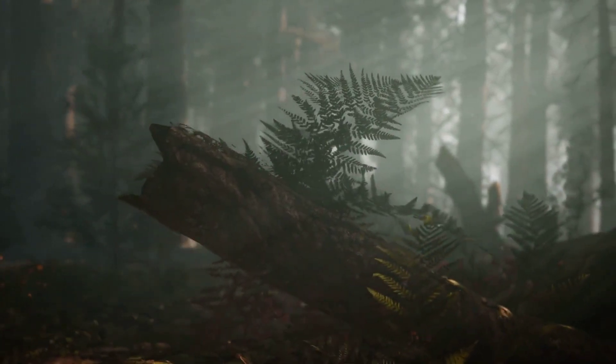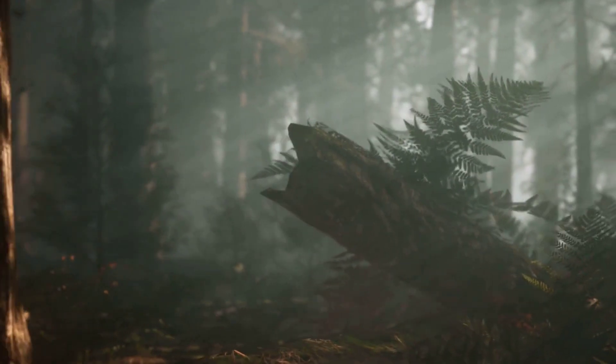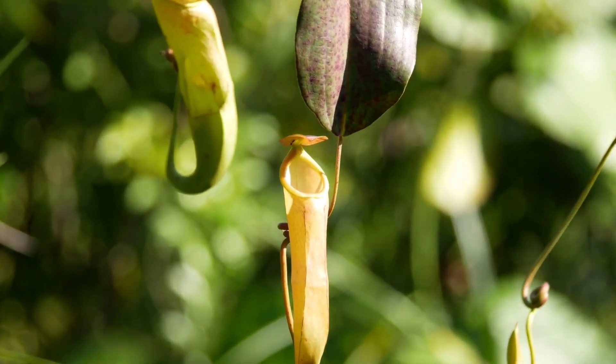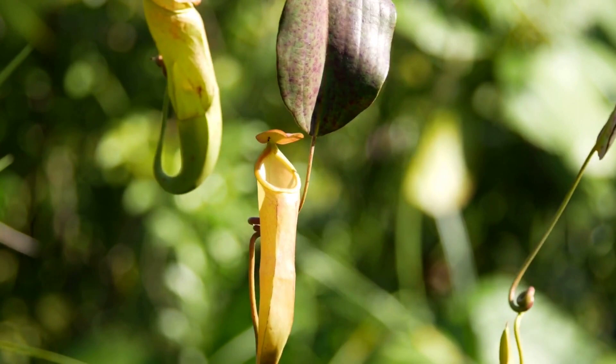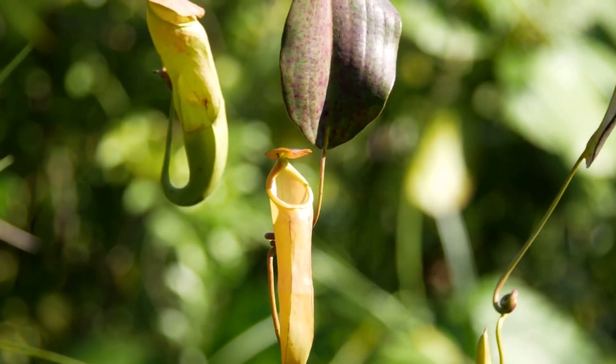Welcome to a remarkable journey into the world of carnivorous plants, nature's unique, captivating predators. Carnivorous plants are a unique subgroup of flora that have developed exciting survival strategies. They trap, kill, and digest insects, and sometimes even small mammals to supplement their nutrition deficiency caused due to poor soil conditions.